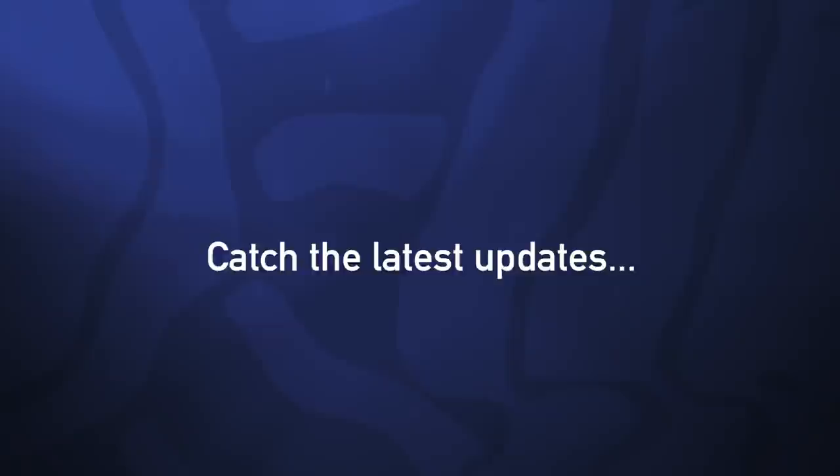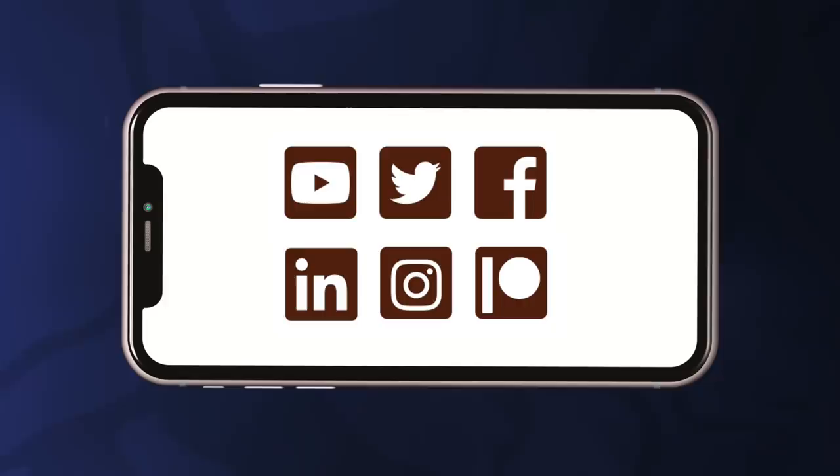Please subscribe to this channel and press the notification bell to ensure you catch all the latest updates. Follow us on social media, sign up to our newsletter, and join us on Patreon.